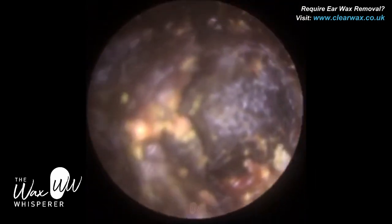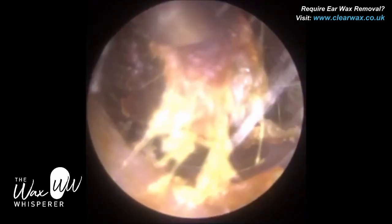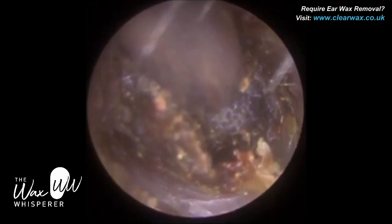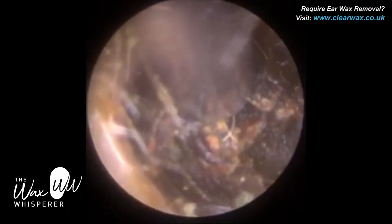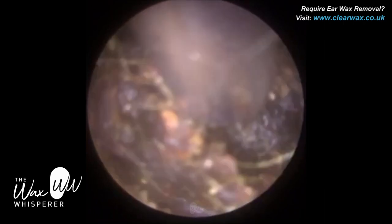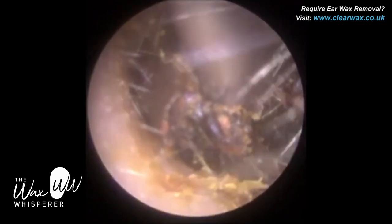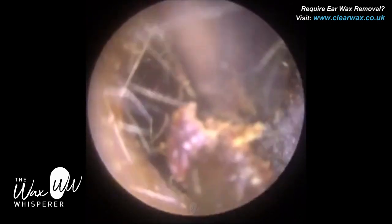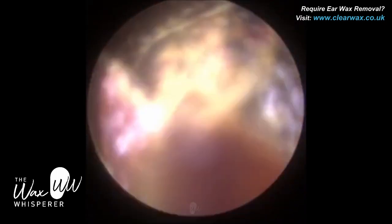Necrotizing otitis externa is more prevalent in elderly patients or patients with diabetes who are more immunocompromised. As a result of this infection, because they're immunocompromised with reduced blood flow, this infection can get worse and snowball. It can start eroding the bone around the ear canal — the temporal bone — and can extend to the mastoid bone, which is the bone behind the ear. It can also go towards the meninges, the dura, the membranous layer that surrounds the brain, and can lead to a brain abscess. So it can be very serious.